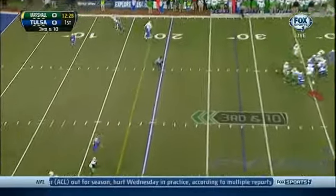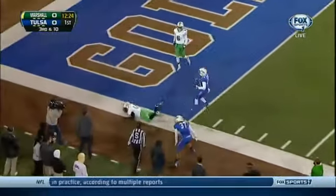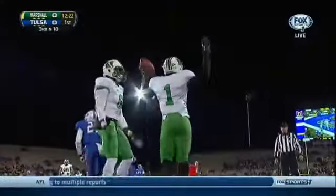Third and ten. Cato goes to his favorite receiver, Shuler, who dives for the end zone. Touchdown!